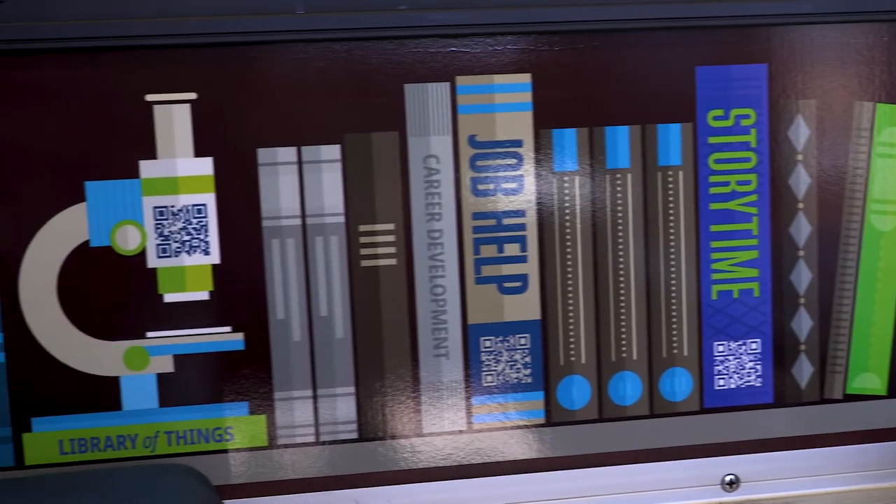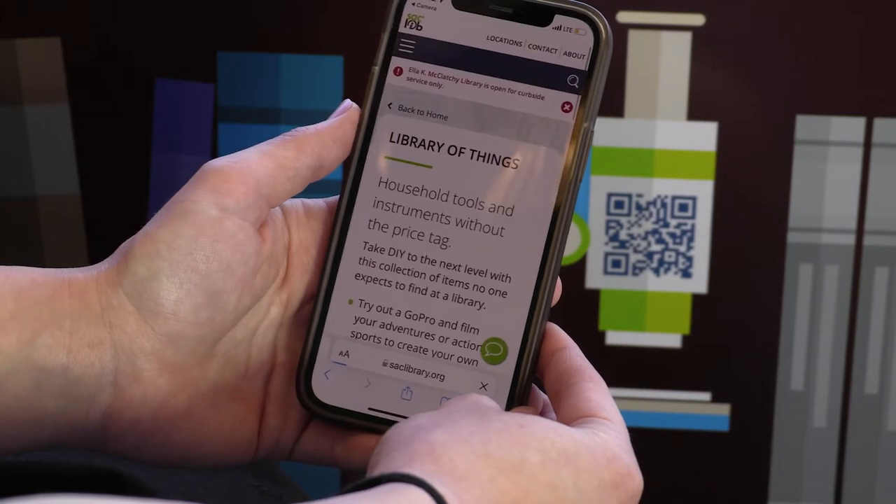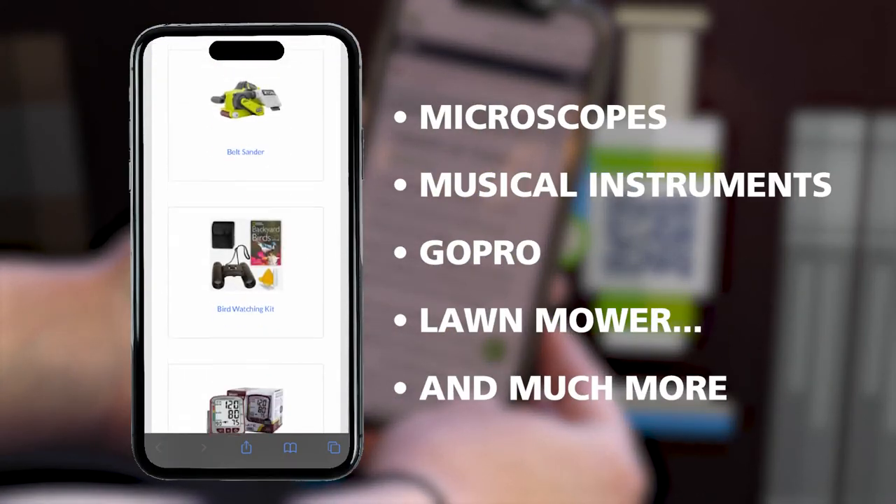One of the more unusual offerings is the Library of Things, where riders can scan the QR code to access a wide range of items like microscopes, musical instruments, a GoPro, or a lawnmower.